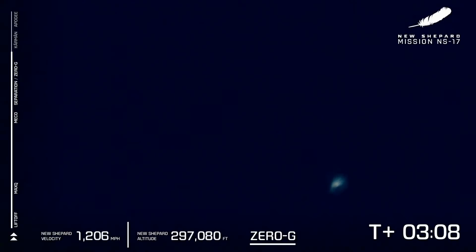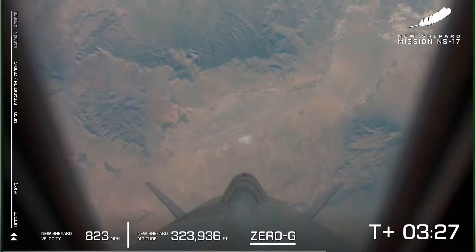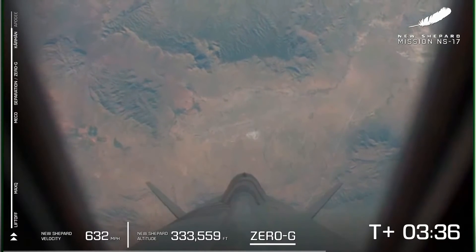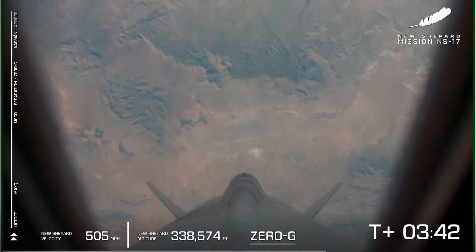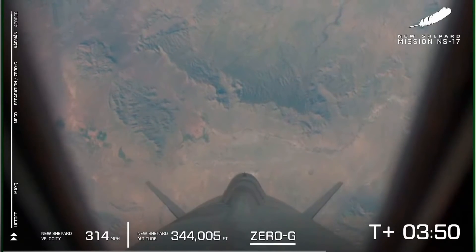Shortly you'll start to see those two distinct crafts as the booster starts heading back towards Earth and those experiments in the capsule start performing their science. At this point in flight, if there were humans flying in that capsule, they'd be getting up out of their seats, floating around. And super importantly for today, those payloads on board are experiencing three to four minutes of clean microgravity. Science is collecting its data and that booster with its NASA lunar landing sensors are getting ready to come back for a precision landing in the West Texas desert.